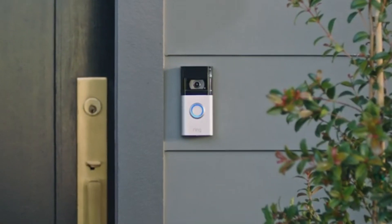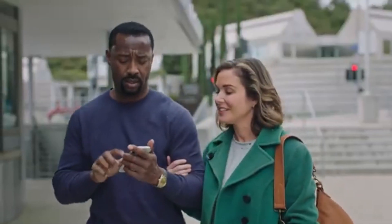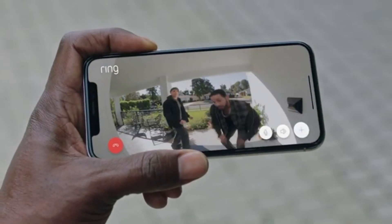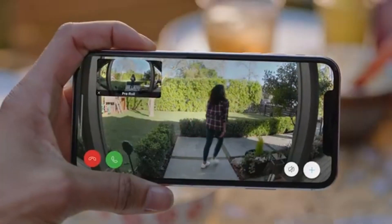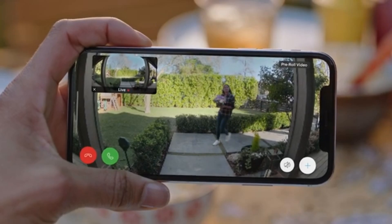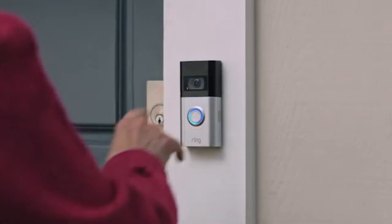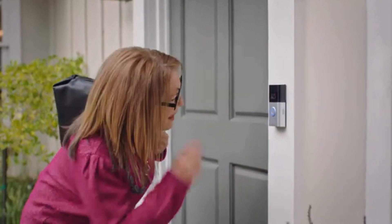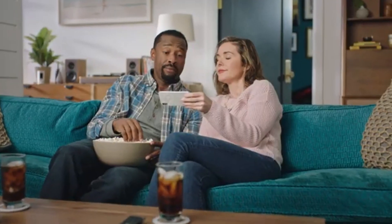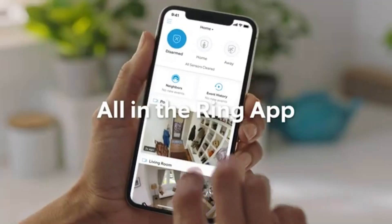Number 2. Ring Video Doorbell stands out as a top contender, seamlessly combining convenience, functionality, and peace of mind. After extensive testing and evaluation, it's clear that the Ring Video Doorbell offers impressive features that make it a must-have for any homeowner. One of the standout features is its high-definition video quality. With 1080p resolution and a wide-angle lens, you can easily see who is at your door day or night, thanks to its night vision capabilities. The clarity of the video is exceptional, ensuring that even the smallest details are captured.